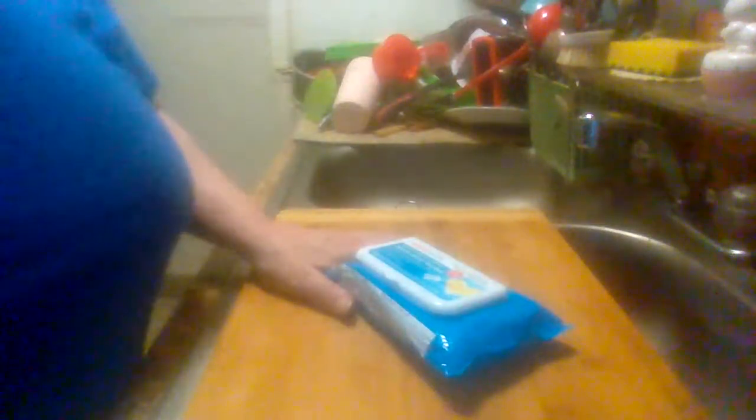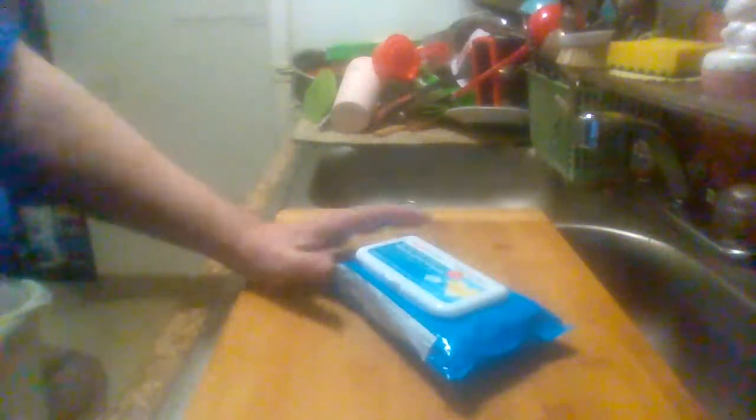This is the CVS medicated wipes — you should be able to find them in your local CVS store. This is Midwest Product Reviews. Please like, subscribe, and share my videos. See you on my next product review. Have a good one.